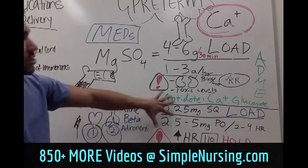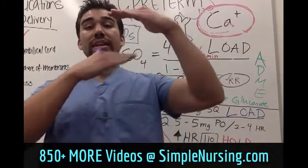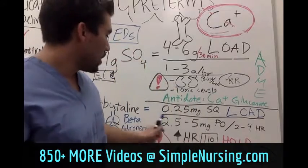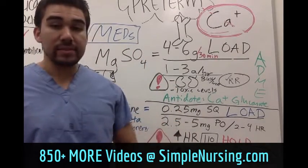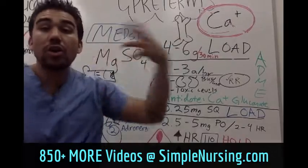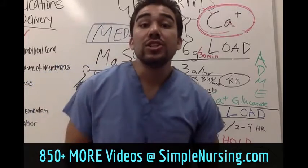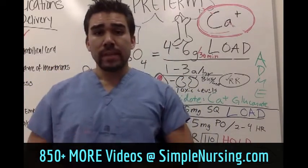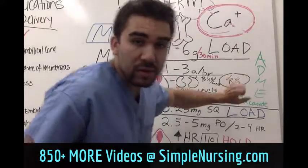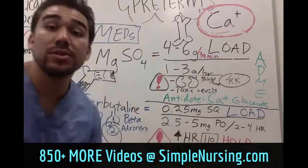The loading dose of terbutaline is 2.5 milligrams subcutaneous — like a signing bonus to get up into the therapeutic range. Maintenance is 2.5 to 5 milligrams PO every four hours. These drugs help decrease contractions and allow the uterus to relax. The big things to watch out for are the respiratory rate going too low or, on the other end, the heart rate going too high.